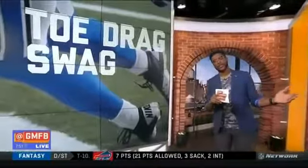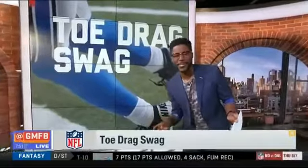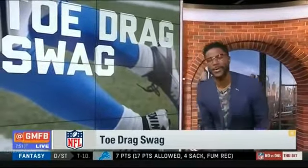It's time for toe drag swag, and it's been good up until this point. Just when you thought the league couldn't do any better, they do something like this in Week 12. Let's get right to it baby — toe drag swagger Week 12.